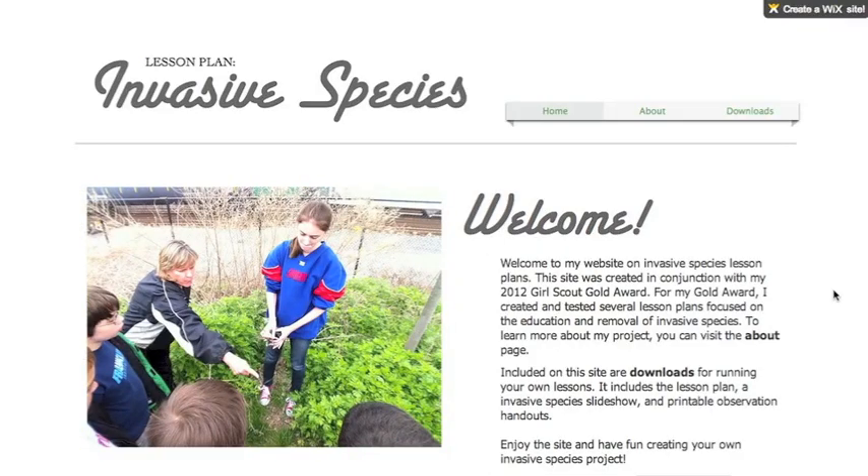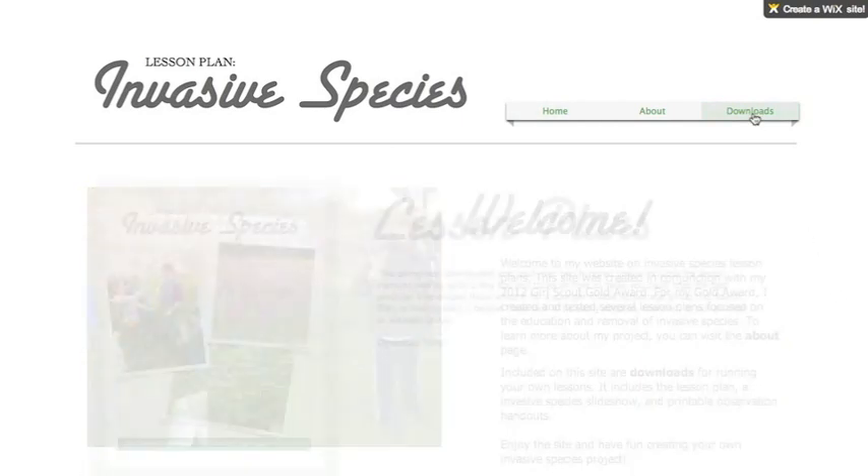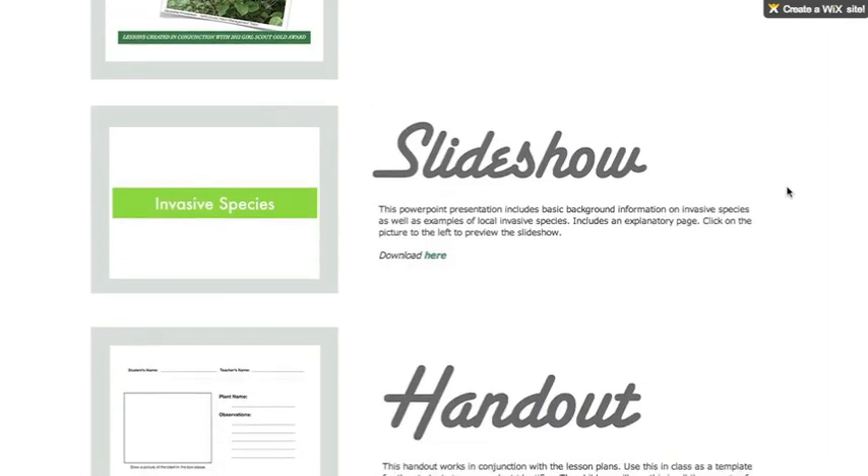To expand the reach of my project, I created a website to advertise and explain my lesson plan. I included links to download the booklet, as well as the slideshow and handout.